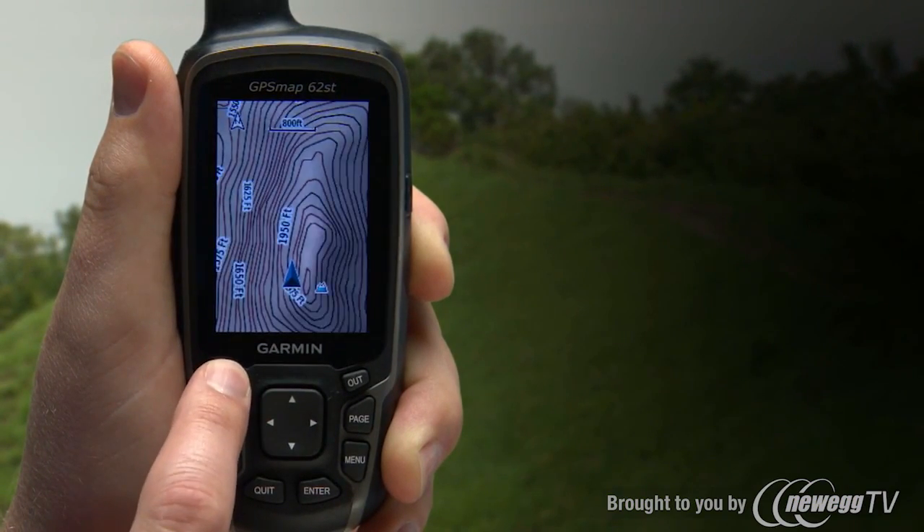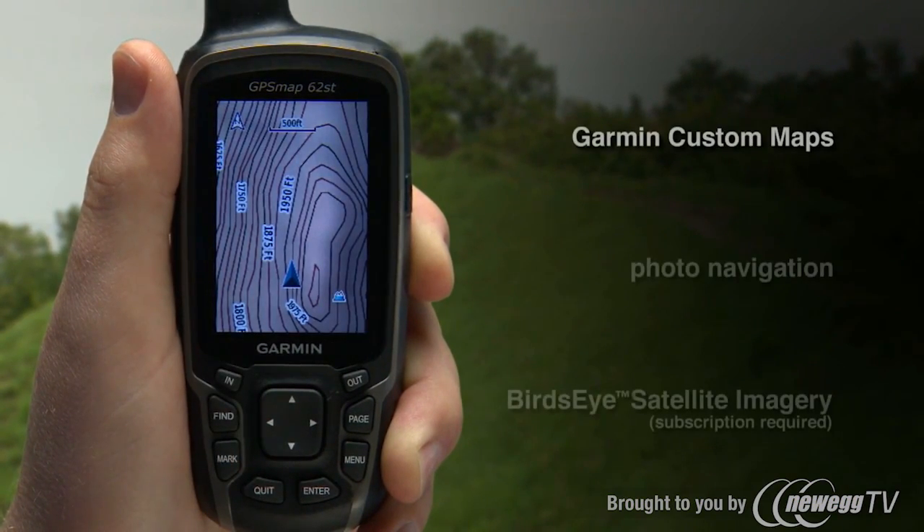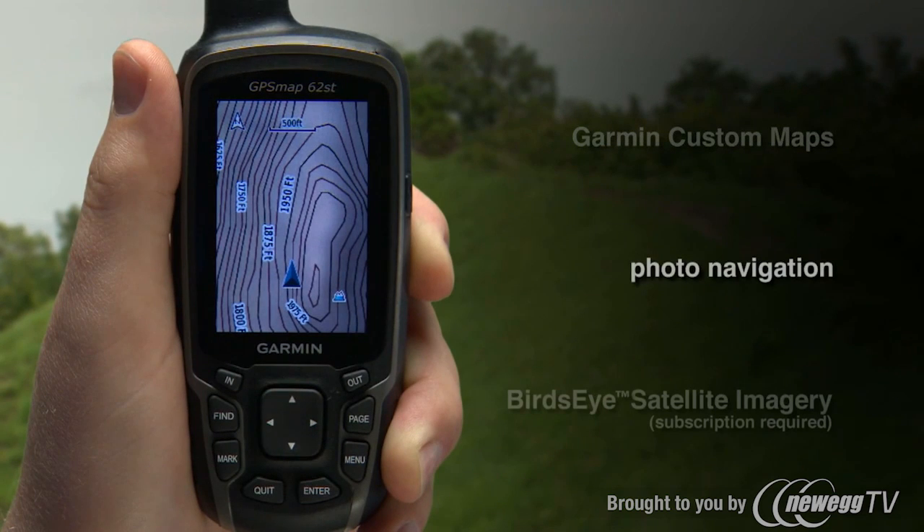The new 65k color screen supports 24k topo maps, Garmin custom maps, photo navigation, and the subscription-based Bird's-Eye satellite imagery.